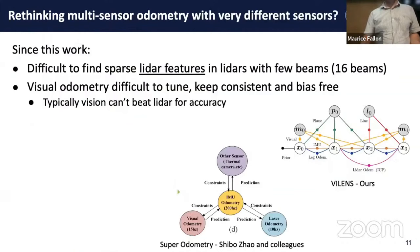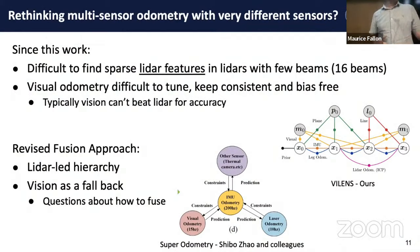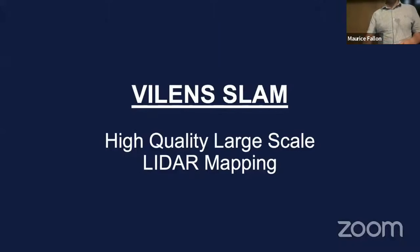That approach was quite successful and very accurate, quite robust to different sensor redundancies. But ultimately the LiDAR system tends to be the most accurate, and a different approach that recognizes the fundamental variations in the relative accuracy of sensor modalities is important. A sensor hierarchy based on the perceived or expected accuracy of the different modalities is important. Super-odometry is one contribution for that.